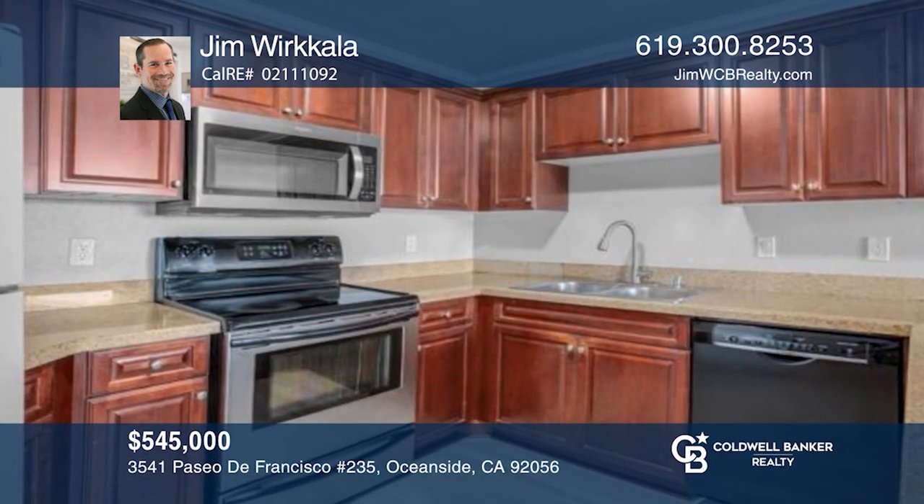Come see this beautiful single-story home with hardwood floors, granite counters, fresh paint, and community amenities. Come see it today with Jim Workola.